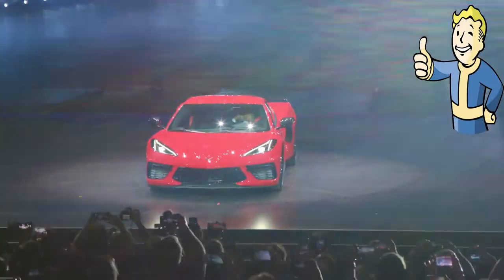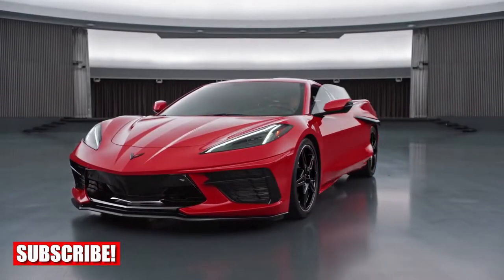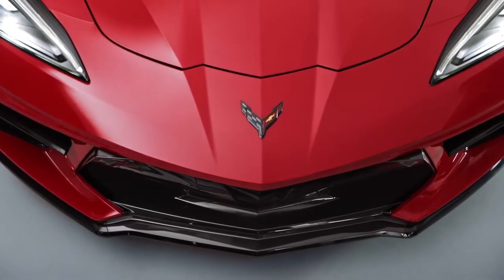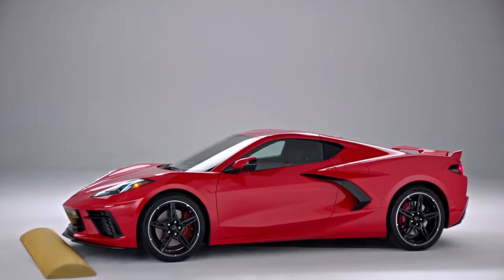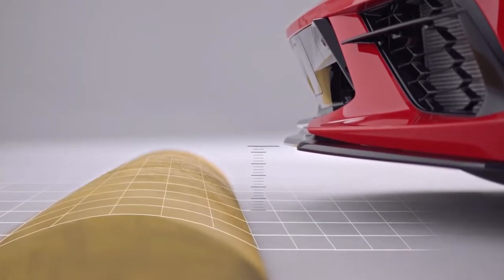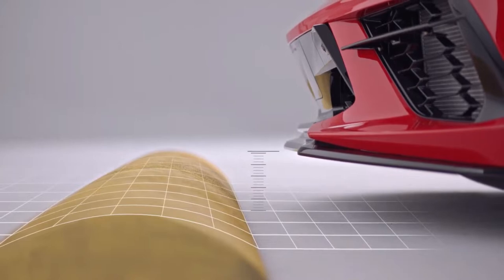Ladies and gentlemen, welcome to the channel. Today we're going to talk about the most important piece of technology on the C8 Corvette — and that is the front lift system. It's a hydraulic lift that raises the front of the vehicle about an inch and a half, so you can avoid scraping speed bumps or your driveway when leaving home.